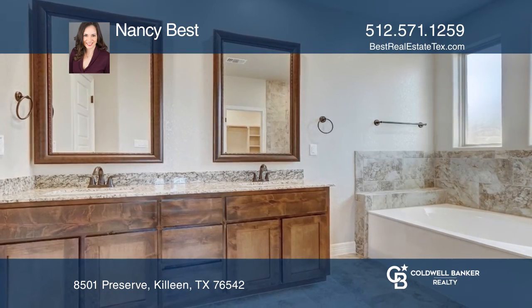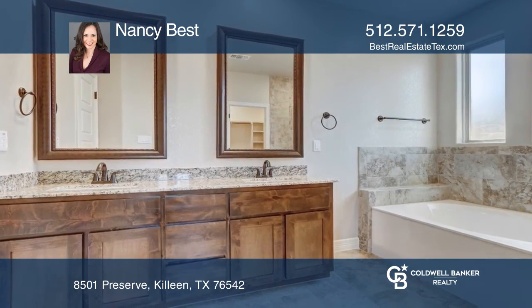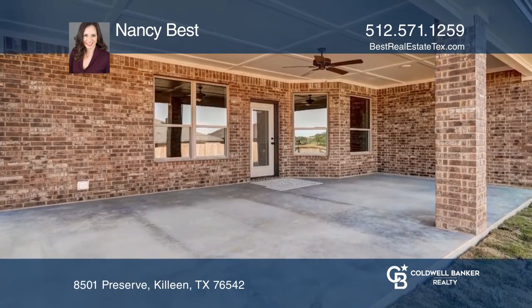The master has a giant walk-in closet and spa-like bath. Enjoy scenic rolling hills from the large covered patio.